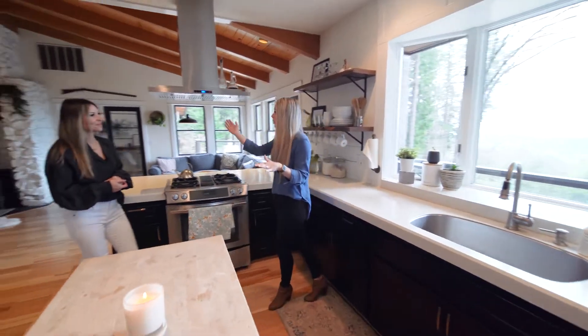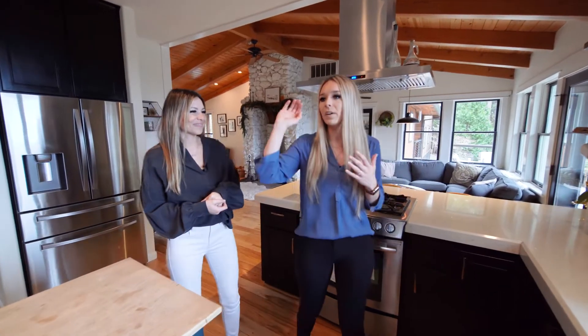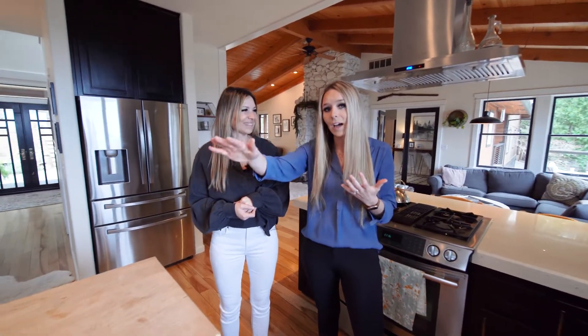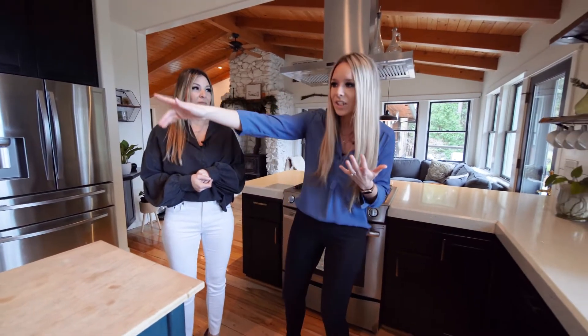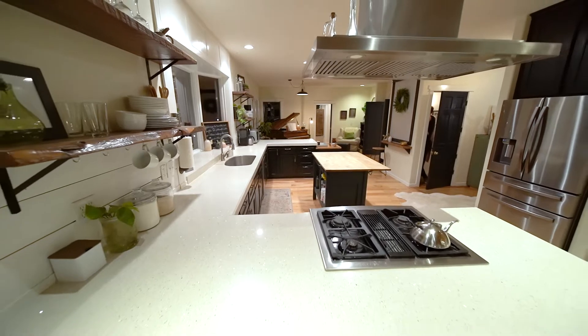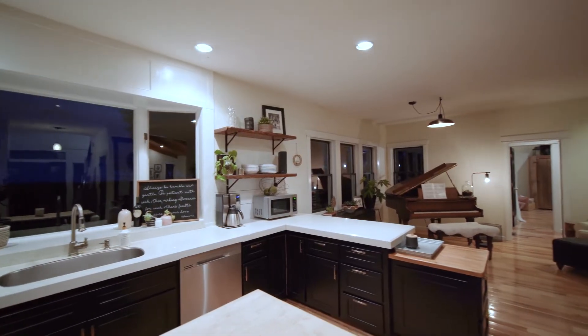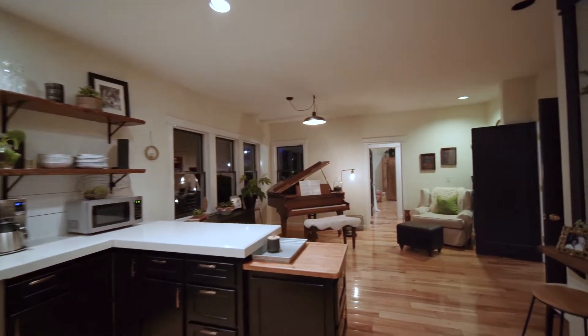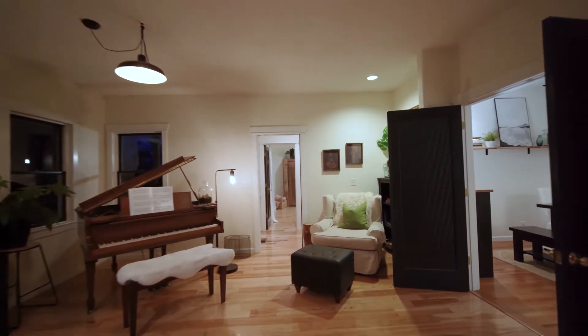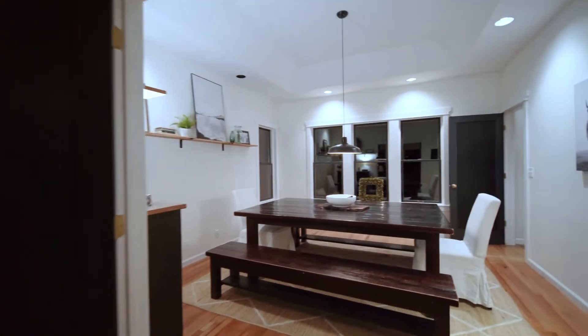There is so much space on this main floor. We have multiple living areas, this huge open kitchen, and what could be an informal dining area that feeds into a formal dining room. When I walk in the front door, I just want to pause and soak this up — it's just a magical home. We have hickory floors that flow throughout the living room, the kitchen, and the informal dining. Once we go into the formal dining room, we do switch floors.